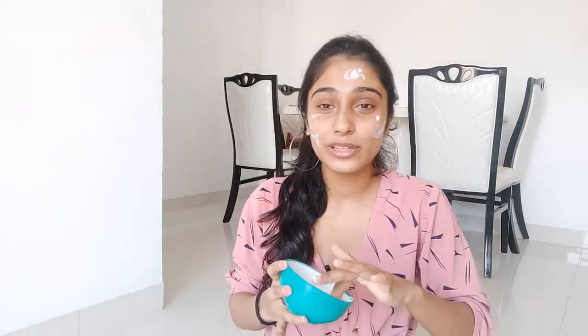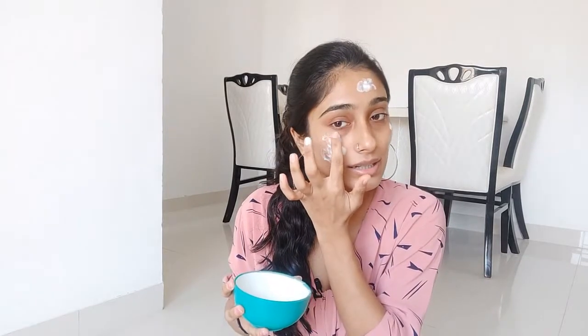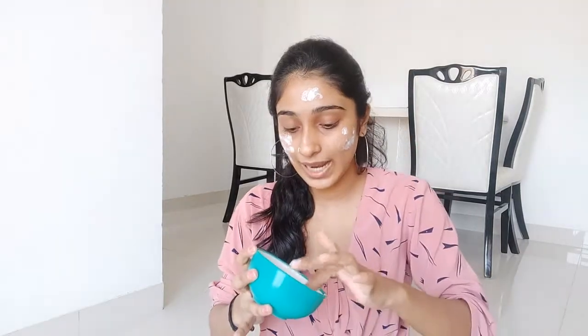These hacks can also be used by all kinds of genders — it's not just only for women. If you are a man watching this video, you can easily use it too. Skincare is for everyone — gender doesn't matter. Also, don't keep the mixture too cold, because it's wintertime, and if you are a person who gets cold easily, don't keep it too cold before applying.